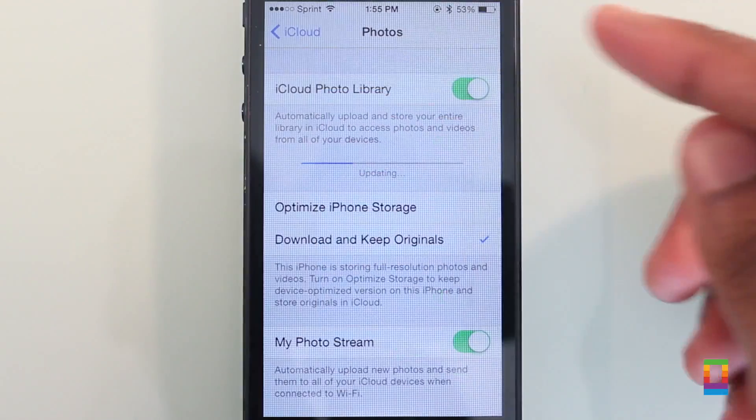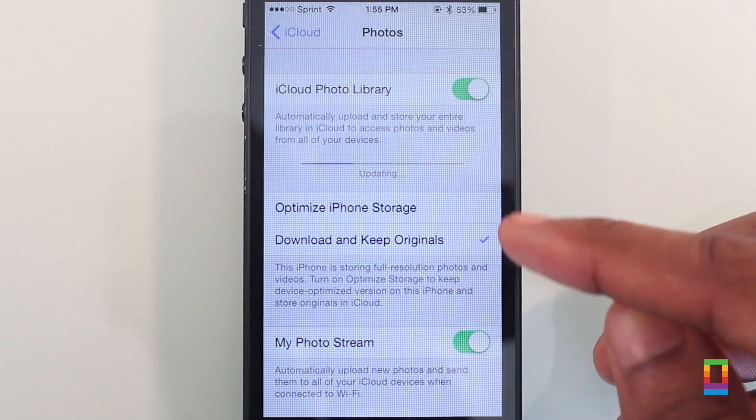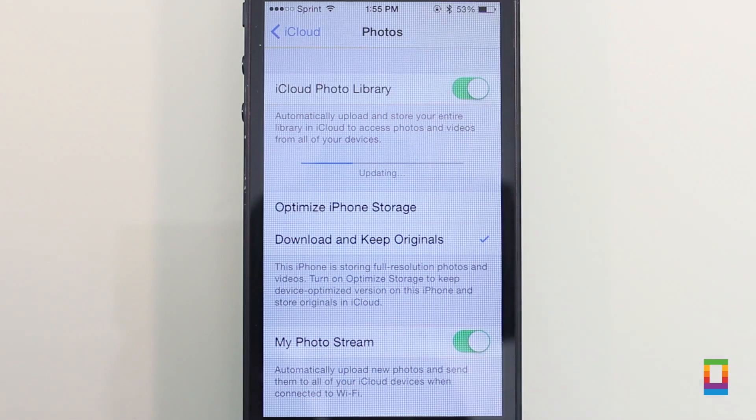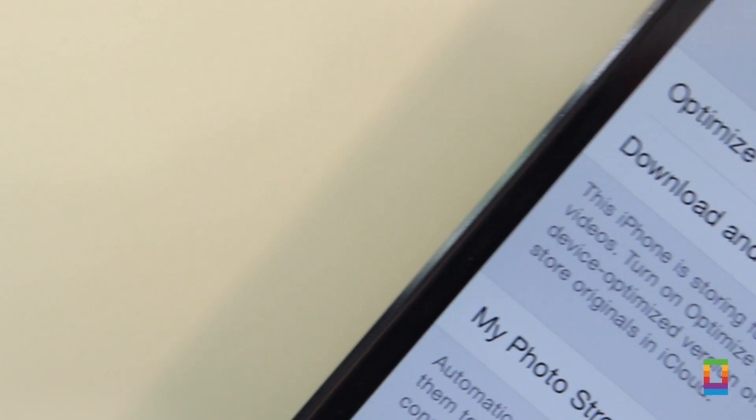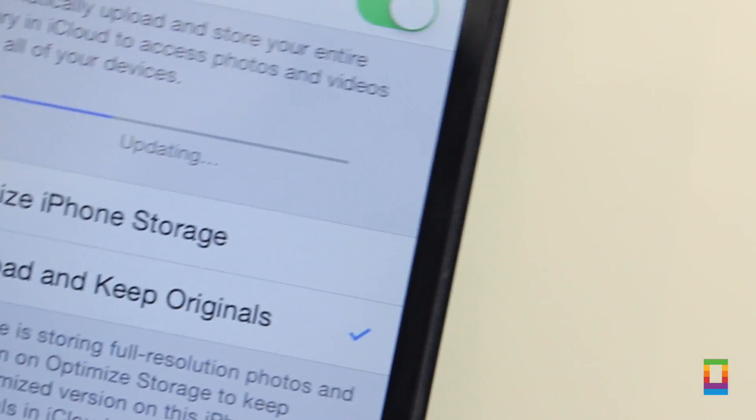iCloud Photo also received a little attention in Beta 5, now giving users options to optimize their iPhone storage, or another option to download and keep their originals. This makes it so users can pick to only use device optimized versions, or even download and store every photo right on their device.